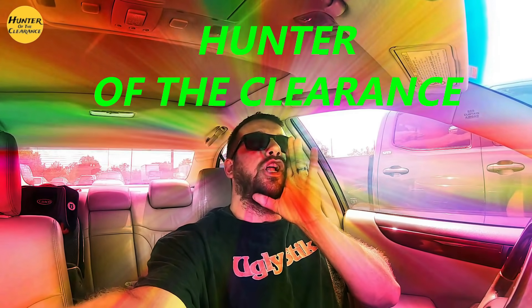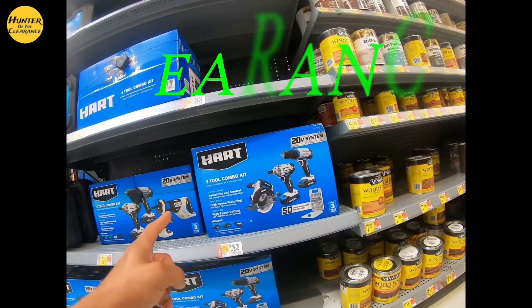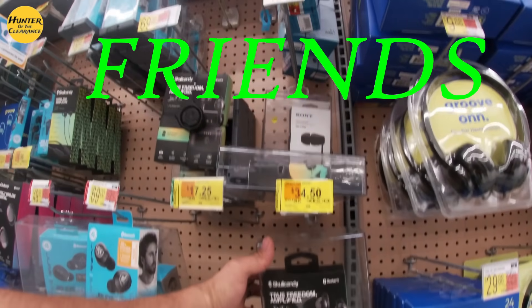What is up you guys, welcome back to another Clearington video. In this episode we're going to be going into Walmart to take a look at the electronics section. This section is hitting pretty hard — there's a lot of good deals. I'm Drew, also known as Hunter of the Clearance, where I go out to big box stores and find all the clearance deals and bring them straight to you. If this sounds like something you'd be interested in, go ahead and hit that subscribe button.